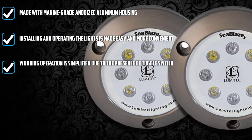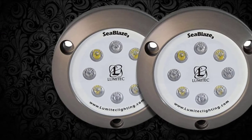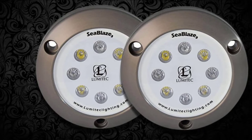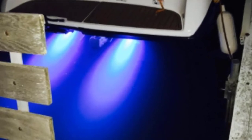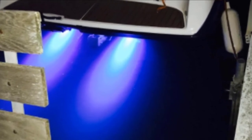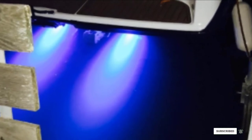Since this light has undergone thorough salt spray testing, its quality is reliable. Operating the light is not troublesome at all because there is an available toggle switch. All the vessel light features can be controlled with no exterior controller. This unit comes with a two-wire hookup system as well as European conformity.